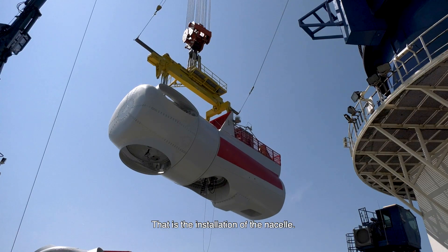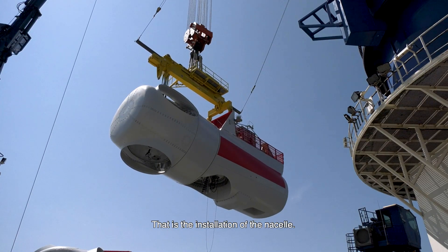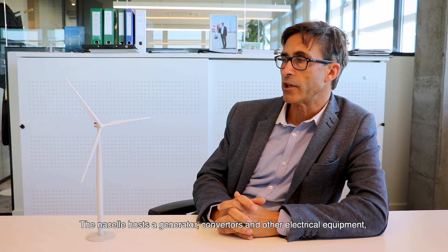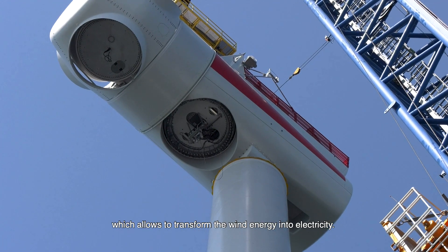Once the tower is installed on the foundation, we can start with the next phase: the installation of the nacelle. The nacelle hosts a generator, converters, and other electrical equipment which allows the transformation of wind energy into electricity.